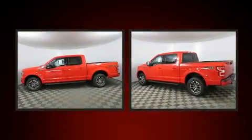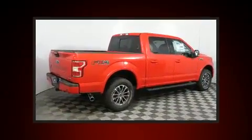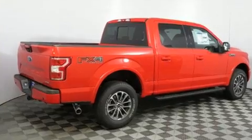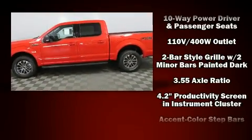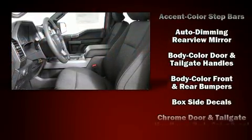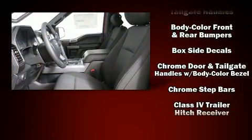A wealth of standard features mean that you no longer have to sacrifice, such as remote keyless entry, adjustable headrests in all seating positions, a power seat, automatic dimming door mirrors, power moonroof, skid plates, adjustable pedals, and much more.